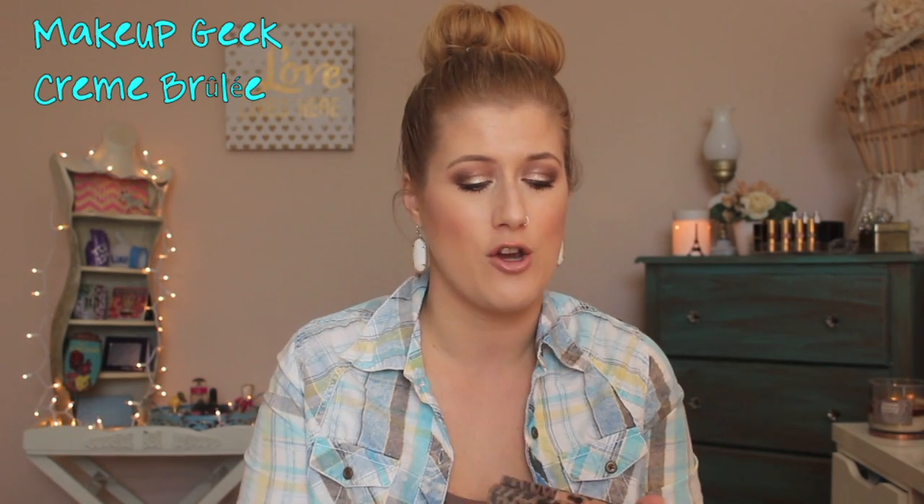Another eyeshadow I talked about was Makeup Geek Cream Brûlée — the center one in my palette. It's a really great transition shade and blending-out shade. Sometimes I'll finish an eye look and then grab this on a big fluffy brush to blend all my shadows together. It just finishes off the look. I actually did that today — I used it at the end and it just pulled everything together.